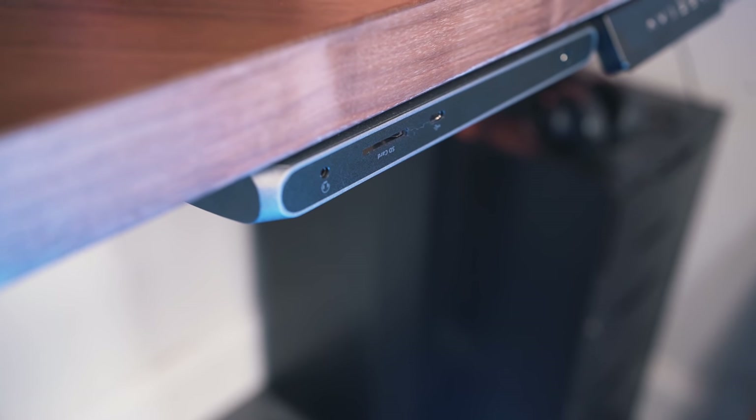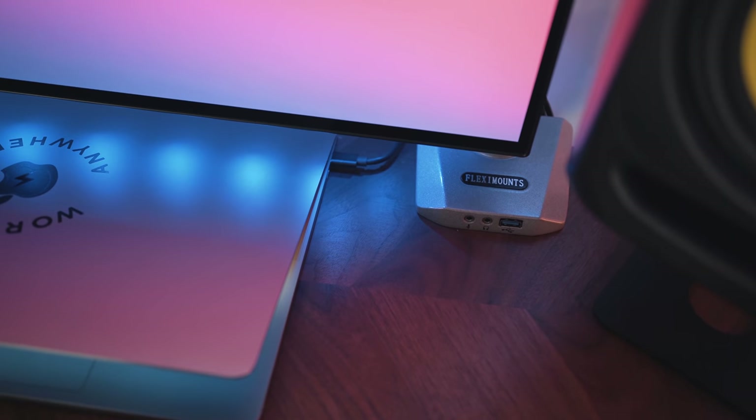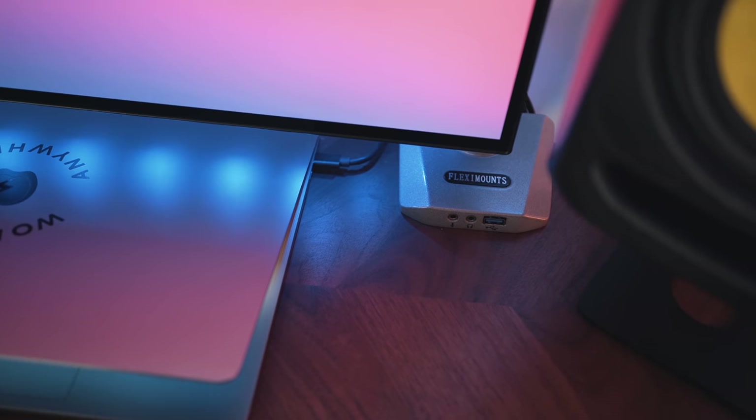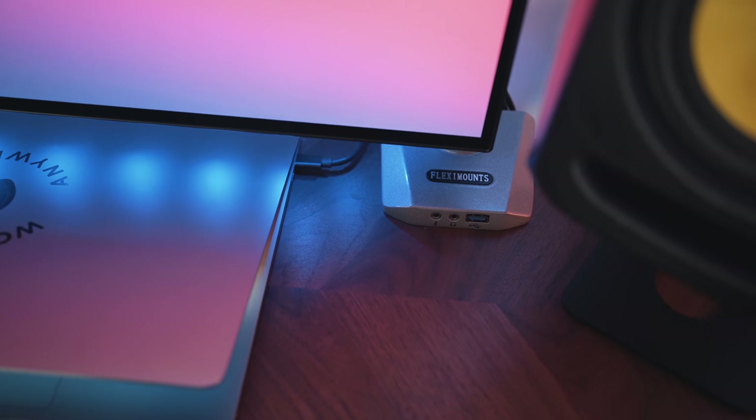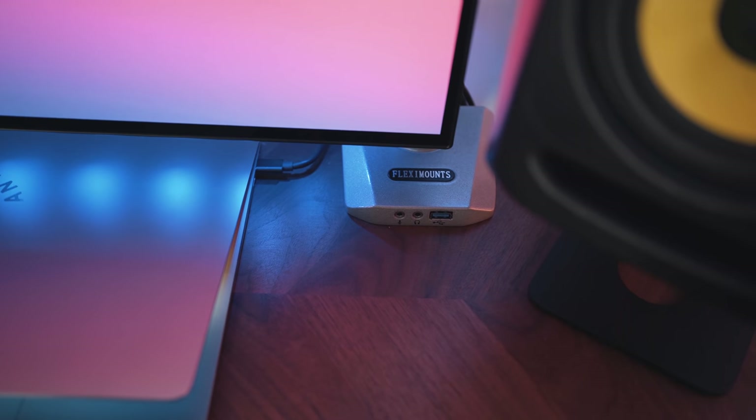Last but not least, the items that tie everything together. We've got the TBT-100 dock from Corsair — this is the one-cable system that allows me to plug my laptop in and have it interface with everything on the desk. We've also got this monitor mount from FlexMounts, which I'll go into more detail on later. This is a key part of the setup.